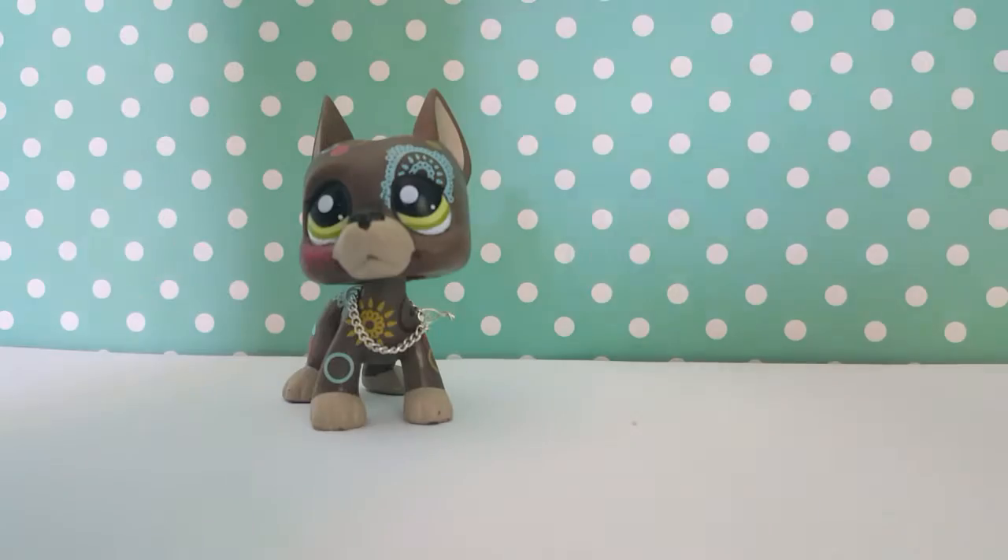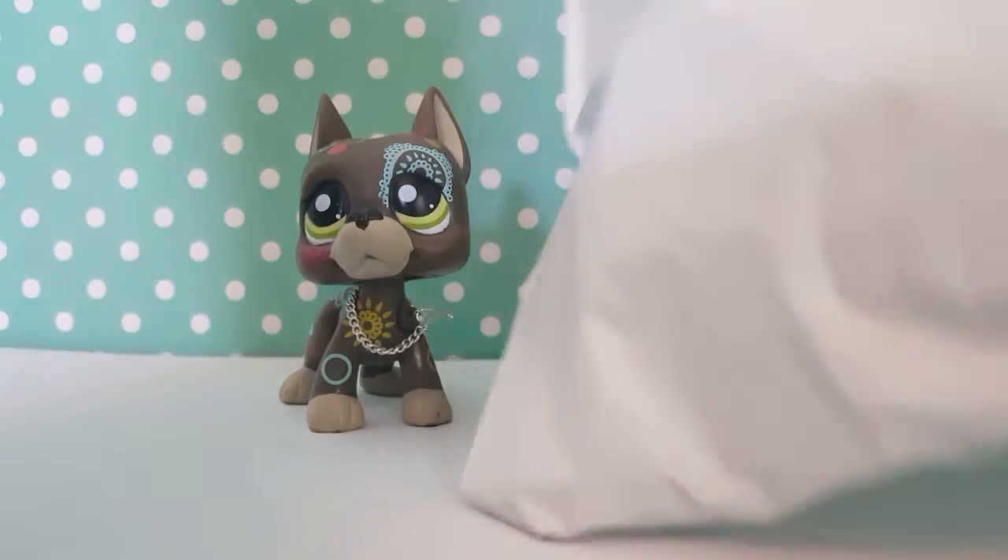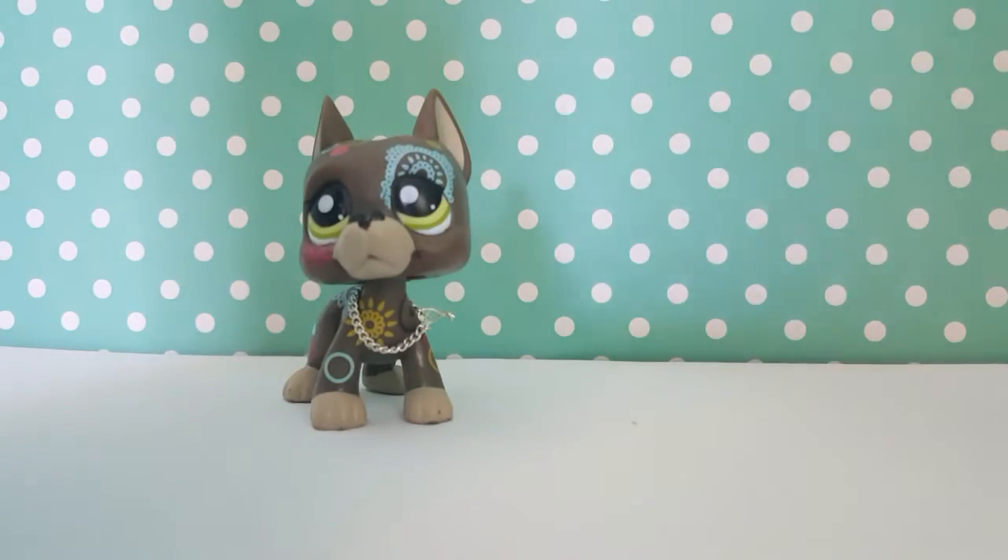So the first one we're going to be opening is my cocker spaniel. I can tell it's my cocker spaniel because I can feel there's only like one pet, and the other package has like six pets. I'm going to go get my scissors to cut it open. Sorry guys, this is not professional at all — this is how excited I get whenever I get one of my new dream LPS pets.